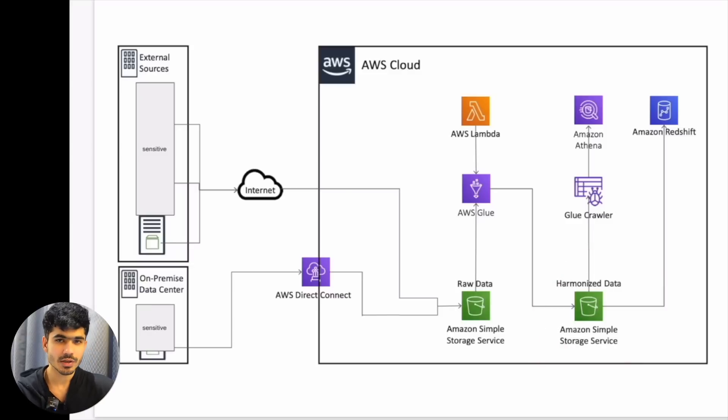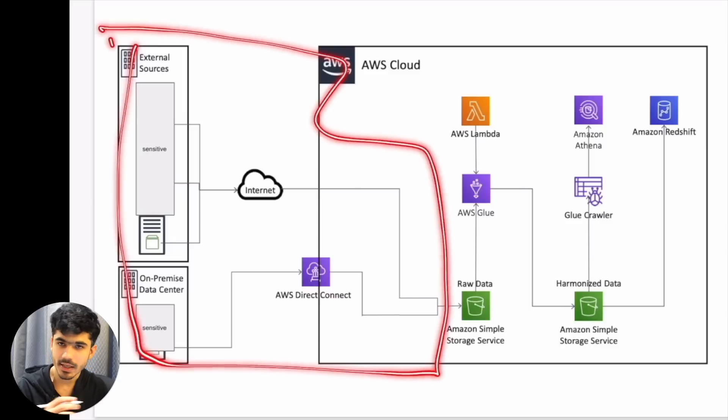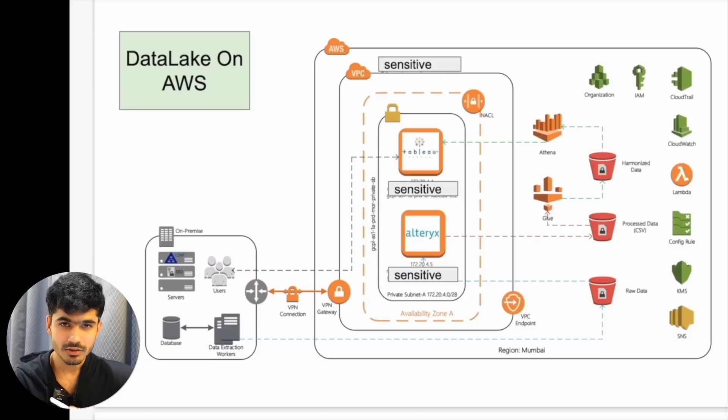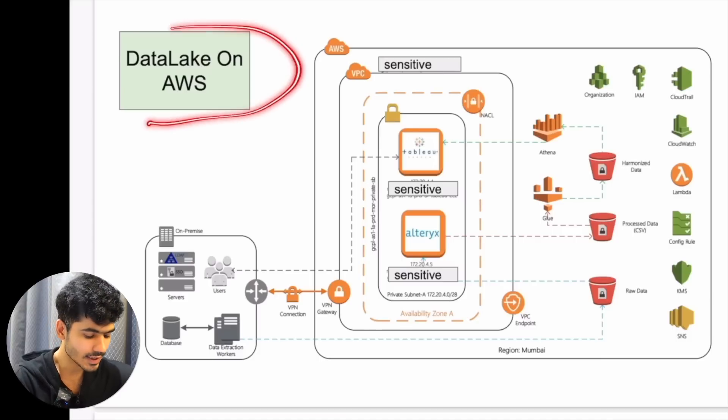This is a fairly basic architecture diagram, but the problem and complications in this project were the amount of data and the types of data we had to deal with. Most of the time was spent on the ingestion part — making the connections and storing the right data. Once you have the right data in place, writing the transformation block and storing that data is much easier. The biggest challenge was the ingestion part. Now this is the second project — a data lake on AWS.